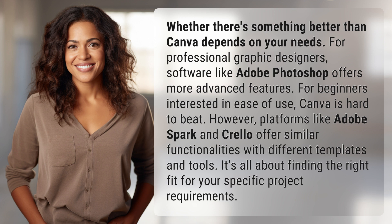However, platforms like Adobe Spark and Crello offer similar functionalities with different templates and tools. It's all about finding the right fit for your specific project requirements.